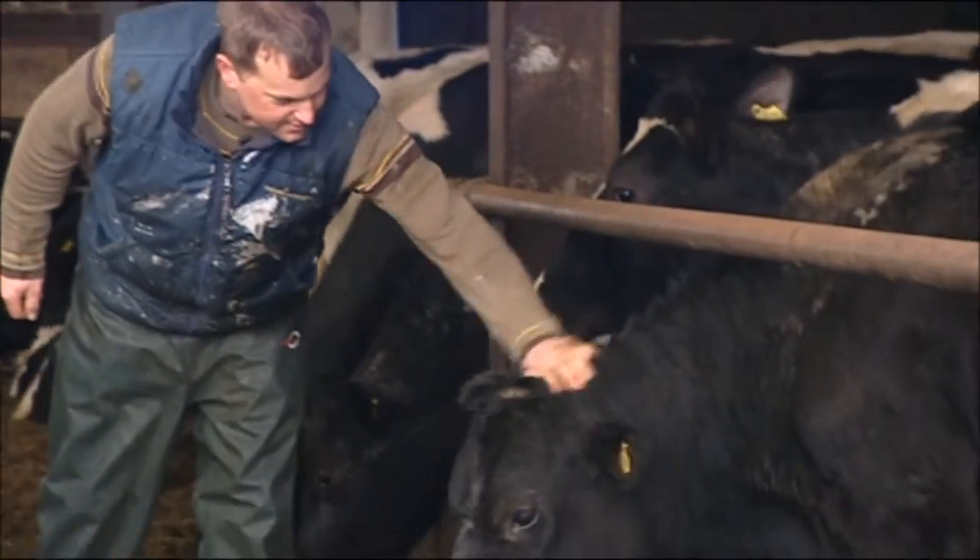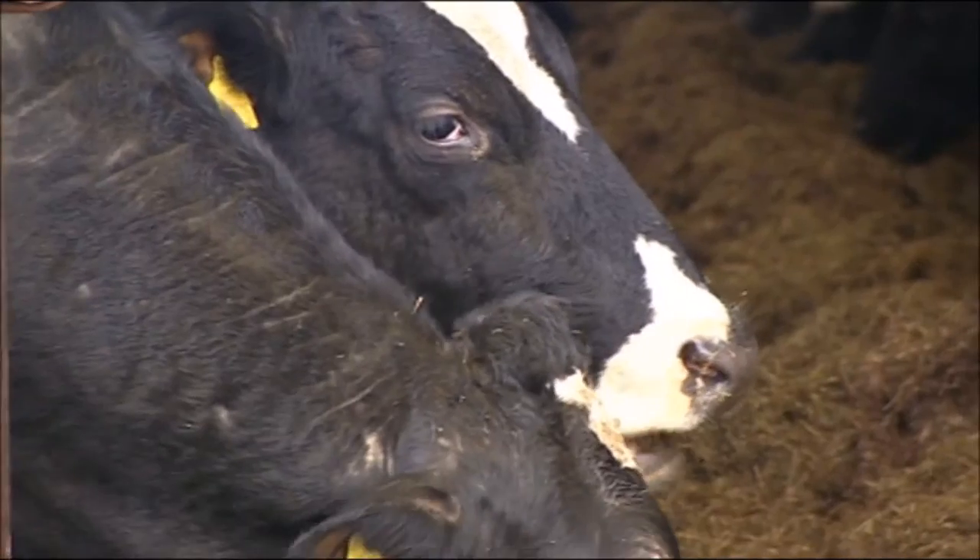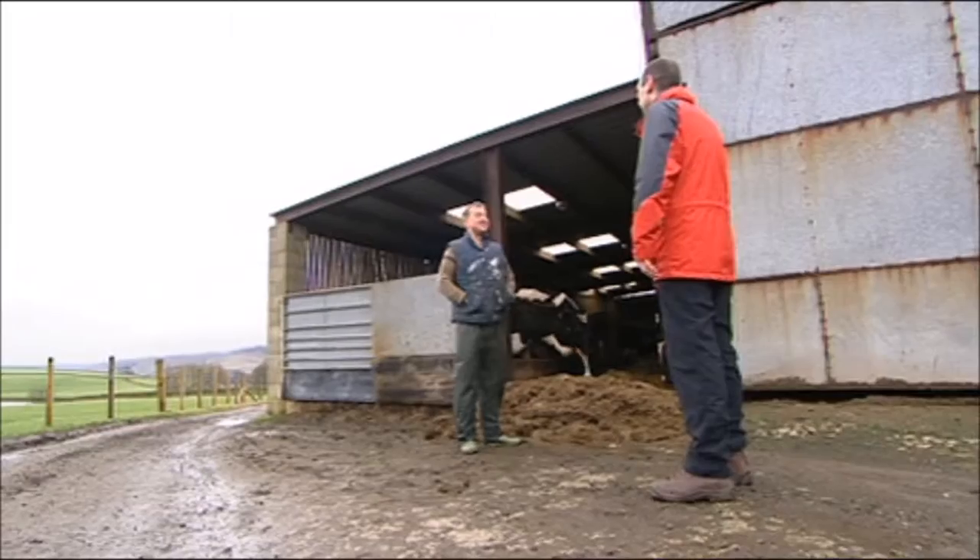Even though his dairy farm is less than five miles outside the affluent town of Ilkley, he doesn't see much of the money and is struggling to make ends meet.